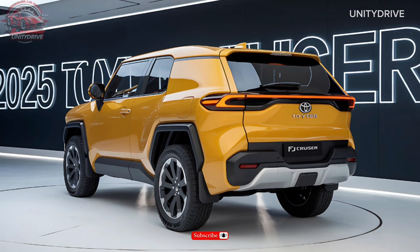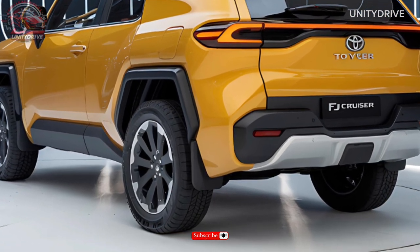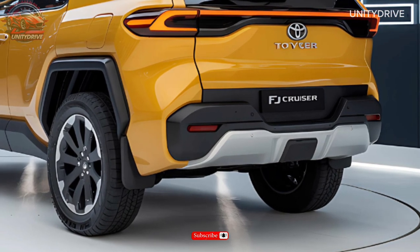Comfort and Convenience Features: Enjoy premium comfort with dual-zone climate control, a power moonroof, and a 14-speaker JBL sound system.